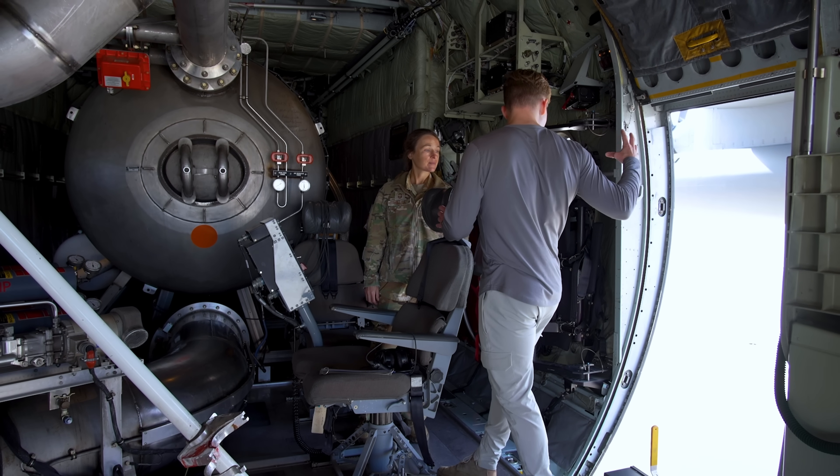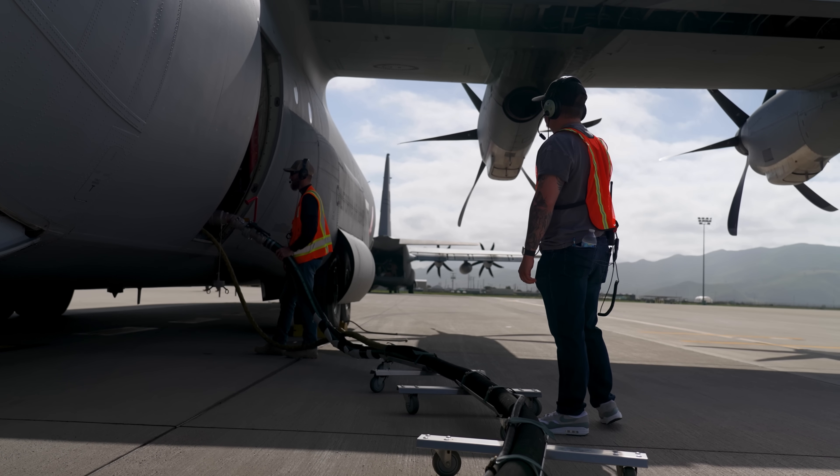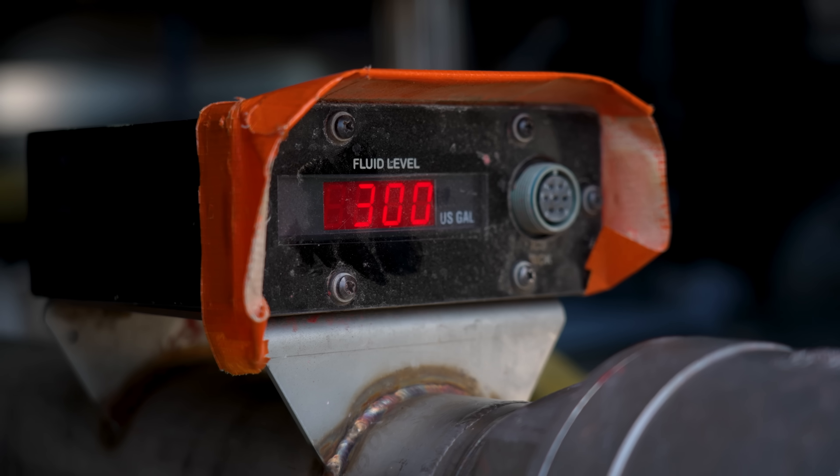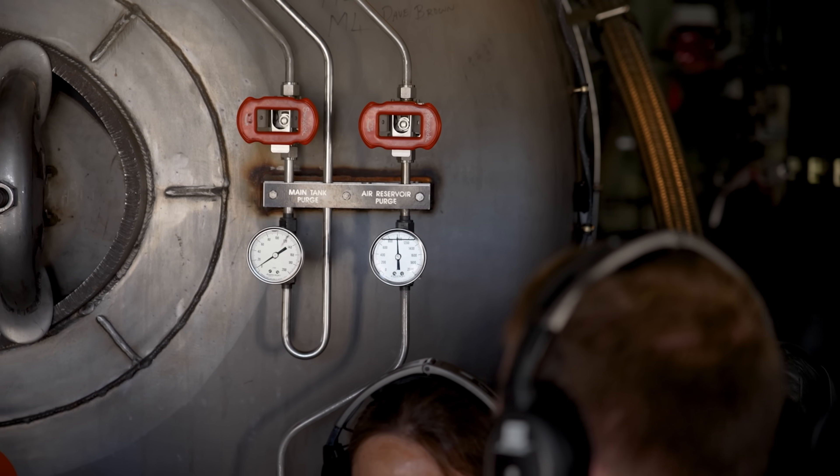How long does it take to reload the water after every drop? We're usually done in about 20 minutes. Water usually takes a little bit quicker — it's usually the air that takes a little bit longer.